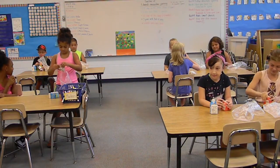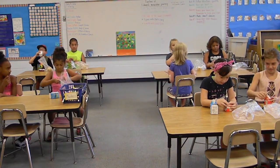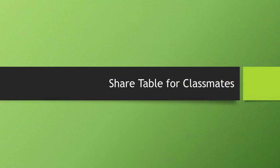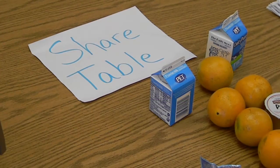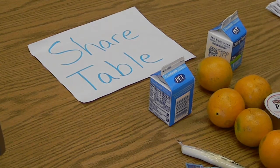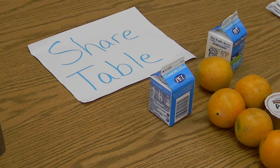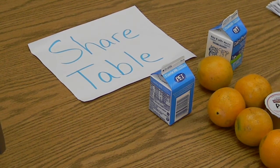Meals must be taken in their entirety, even if the student plans to only eat one item from the meal. If there are items in the meal that a student does not want, the teacher may choose to have a designated share table for students to place unwanted unopened items so that other classmates may enjoy them.